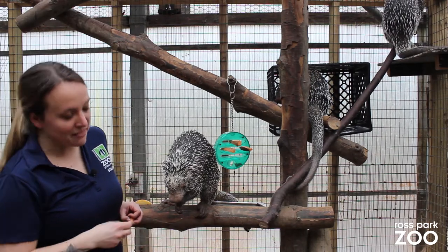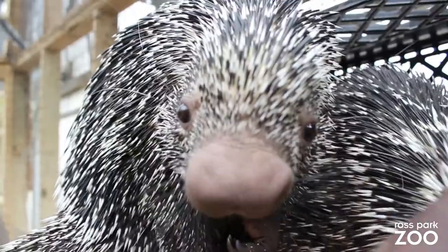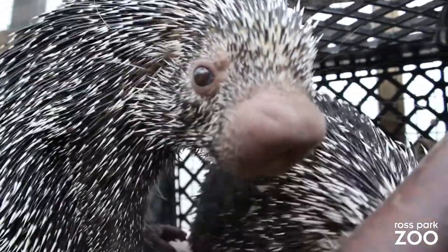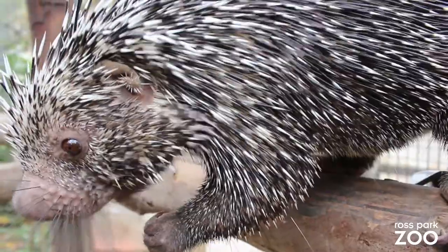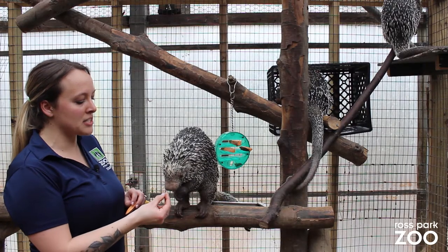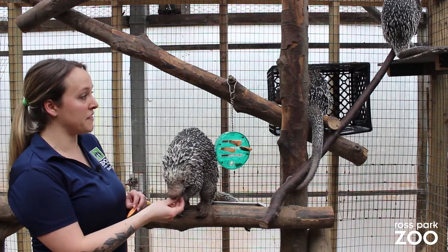As you can see, they have an enlarged nose that doesn't have quills, and also their tails don't have quills. They can also stand their quills perpendicular to their body to make their bodies look bigger when they feel threatened.